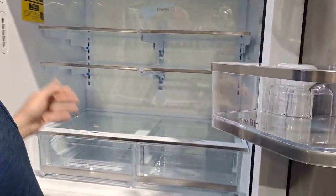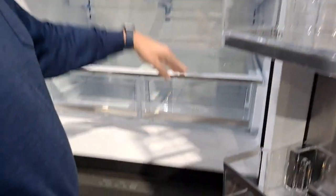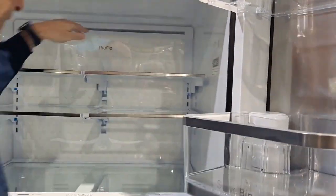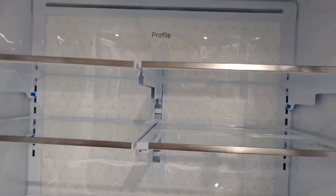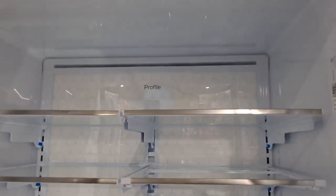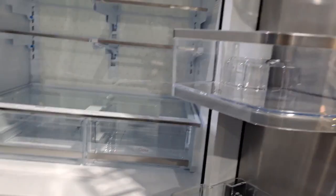Opening the main interior of the GE Profile, it has a lot of space with adjustable spill-proof glass shelves — you can put taller items in and still close the door. There's a hidden ice maker in front, a hidden water filter, humidity control crispers, and LED lighting on the sides and interior. There's also a very bright light in the back that will make it easy to find everything inside — really nice.